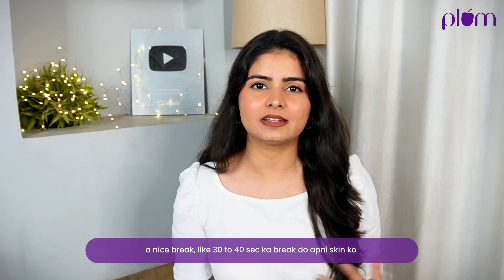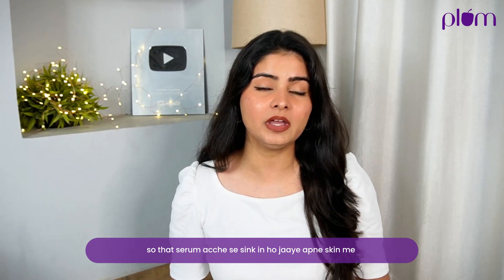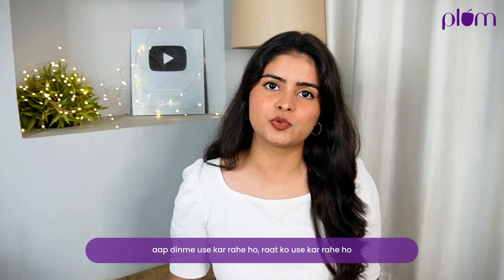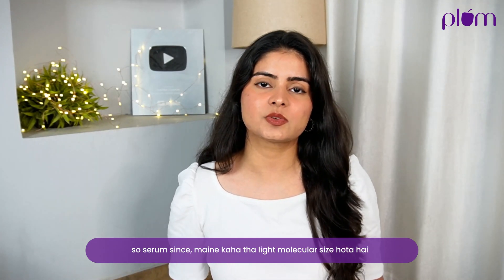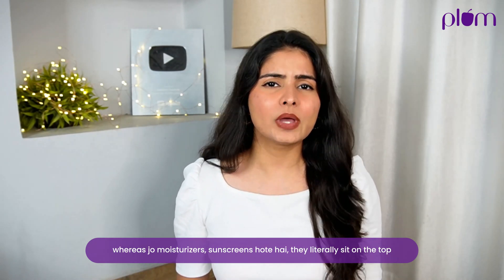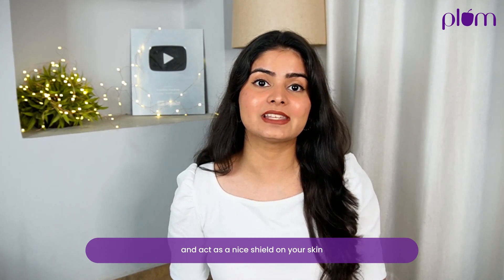Make sure you give a nice 30–40 second break to your skin so that the serum can sink in. Then you can move on with your moisturizer and sunscreen depending on whether it's day or night. Since serums have a small molecular size they deeply penetrate the skin, whereas moisturizers and sunscreen sit on top and act as a nice shield.